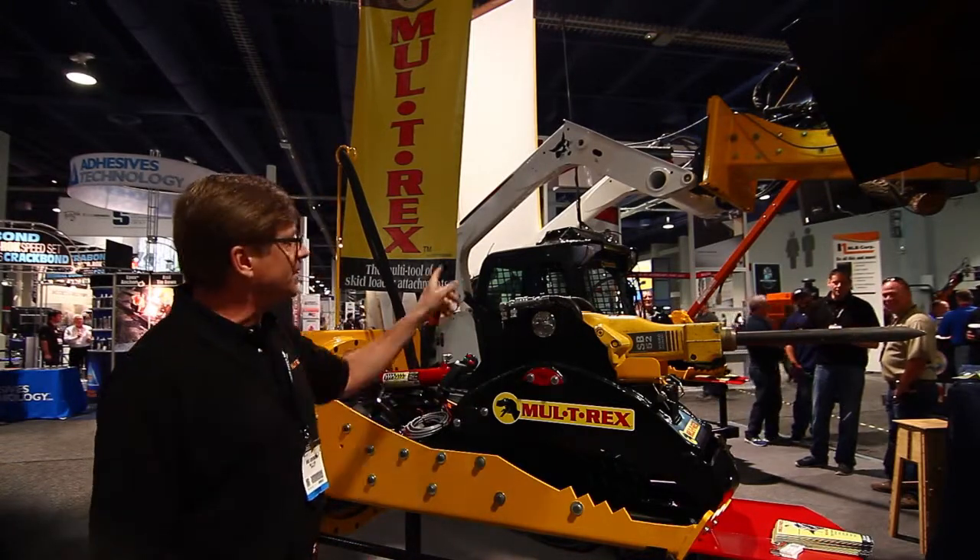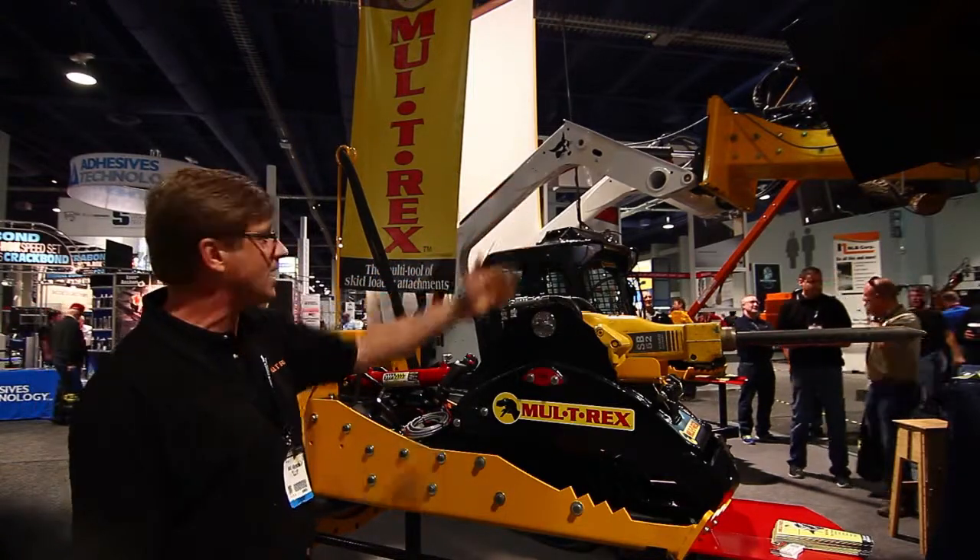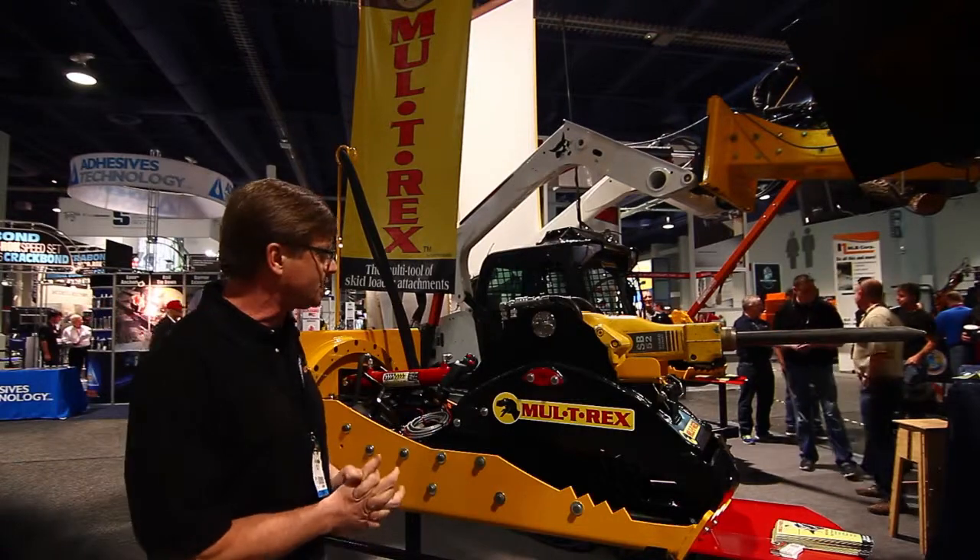We've got different attachments for it. We've got one that will actually saw trees down. We've got a boom attachment and a winch attachment.